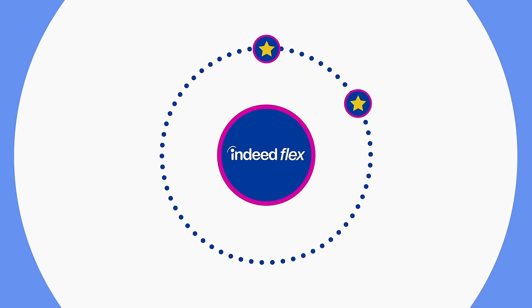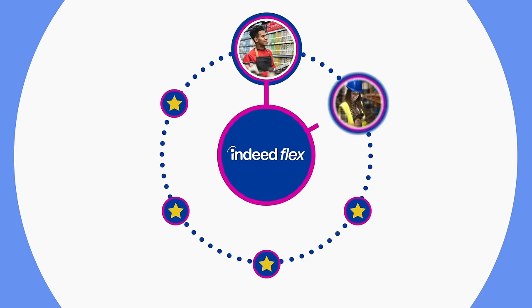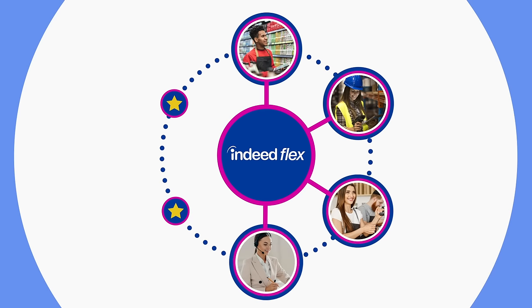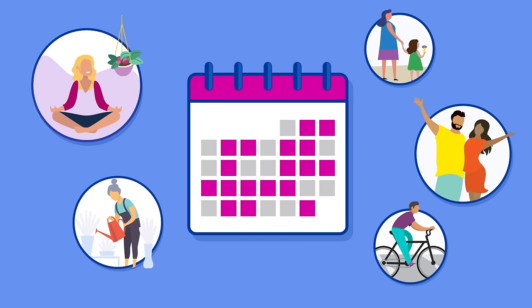With IndeedFlex, you'll get access to flexible work with some of the top brands in retail, industrial, hospitality, clerical, care and facilities management. We help you to build a work schedule that suits your lifestyle needs.